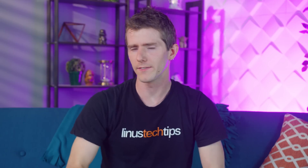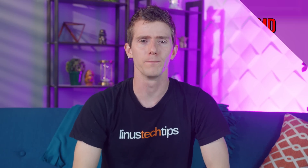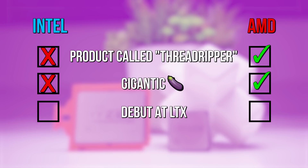There are a number of important things that separate AMD from Intel in the CPU market these days. Here are just a few: product called Threadripper — AMD yes, Intel no. Gigantic package — AMD yes, Intel no. Debut at LTX — AMD yes, Intel no.